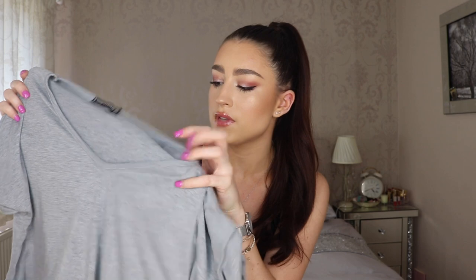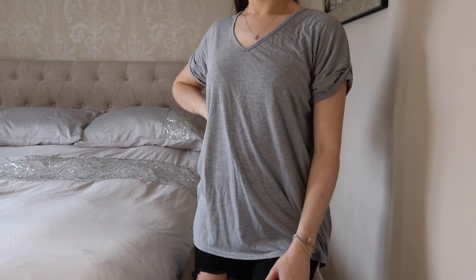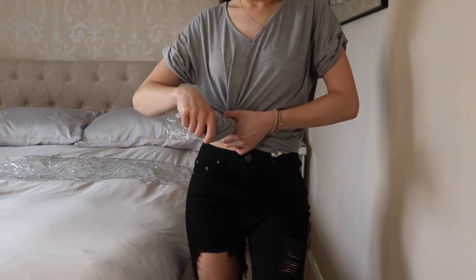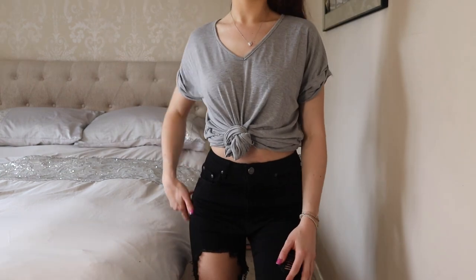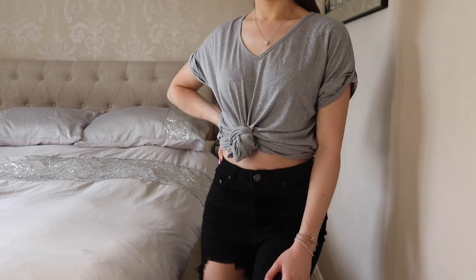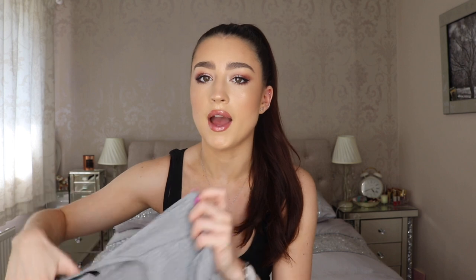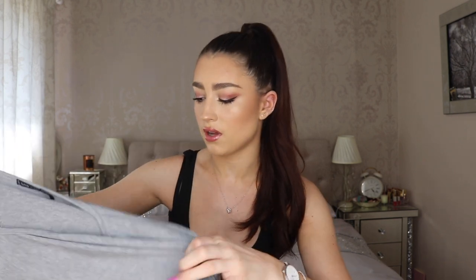The next item is another basic — just a plain gray t-shirt with a v-neck and little rolled sleeves. Again, just something to wear with jeans and leggings. It's a plainer version than the other two but again around the six pound mark and it feels really nice quality. What I love about it is it's not that t-shirt material that creases — it's that stretchy material, so you could literally throw this in a bag and it won't come out all creased.